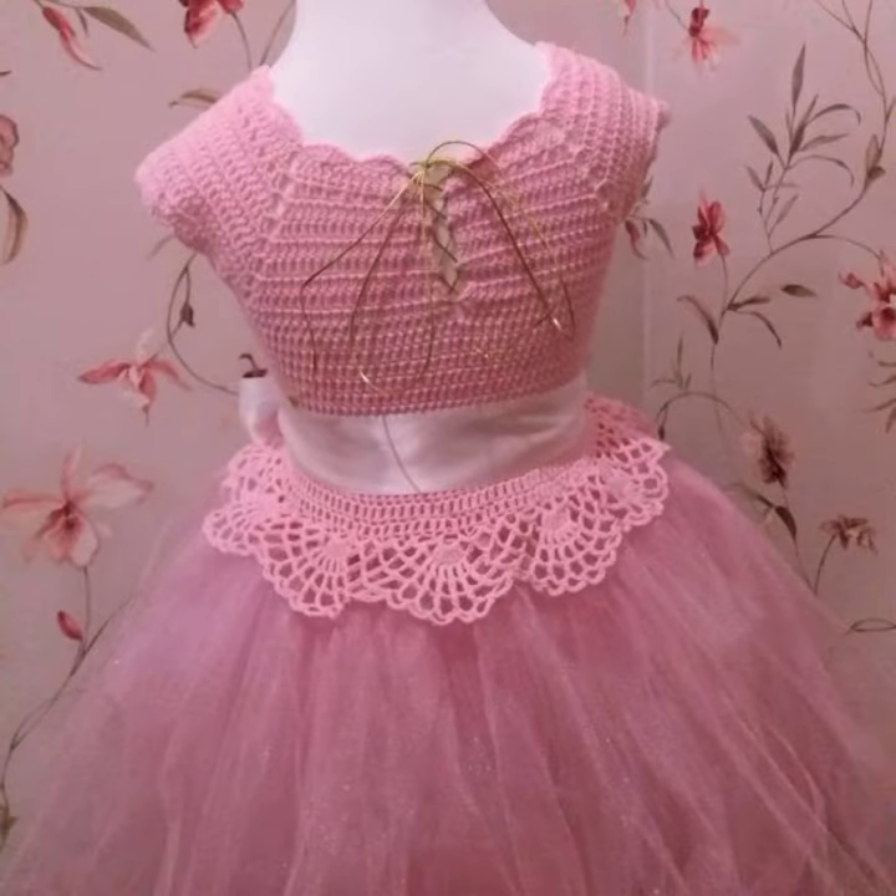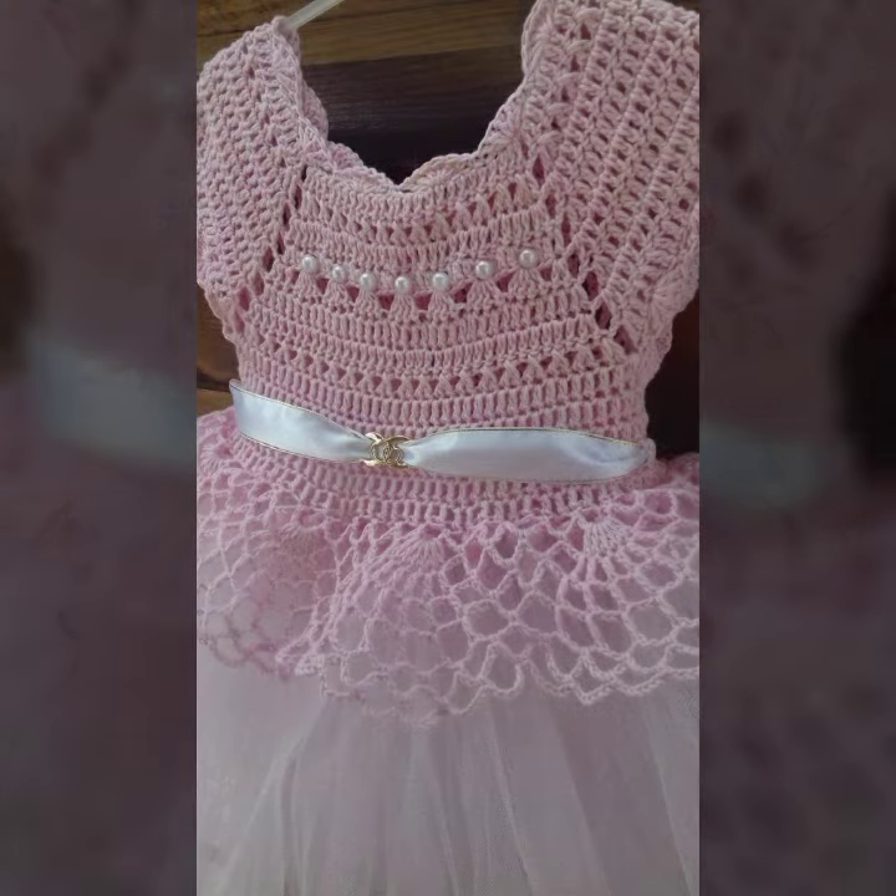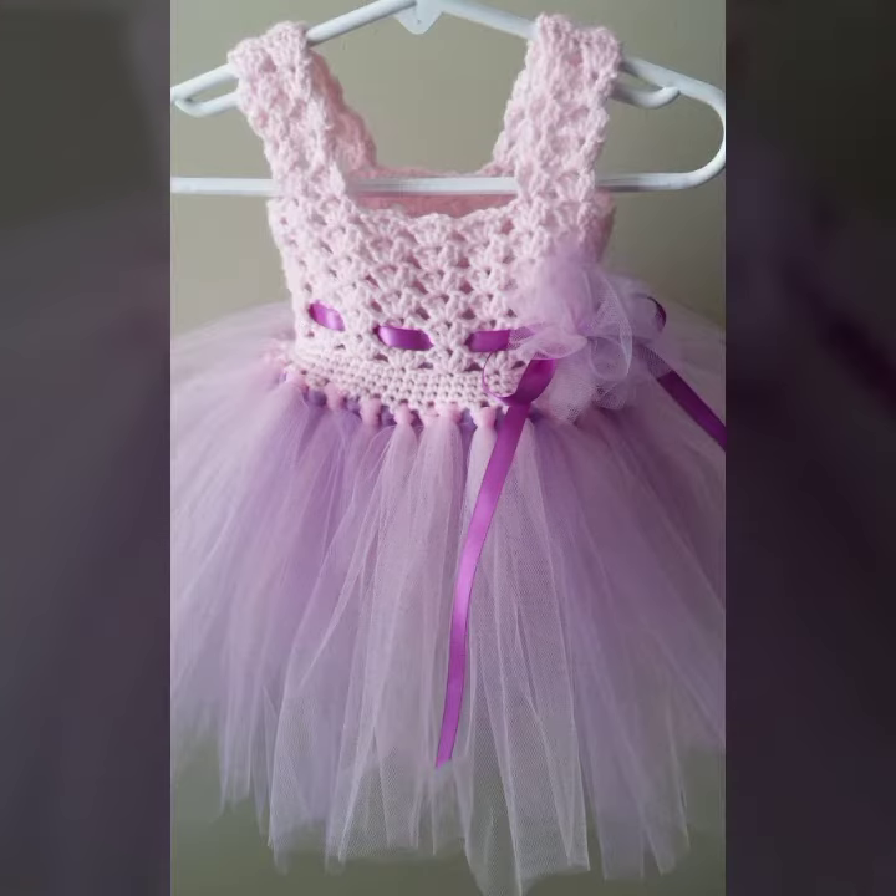If you want to buy these very beautiful baby crochet frog designs, then I will tell you some search names: AliExpress, Etsy dot com, and Amazon.